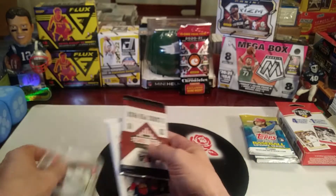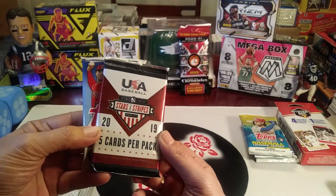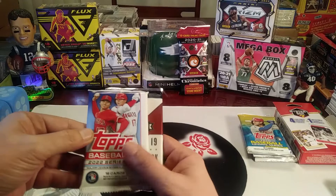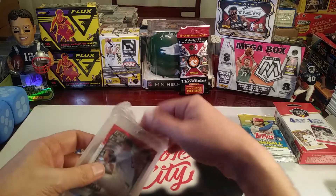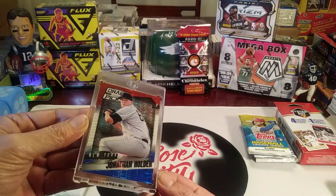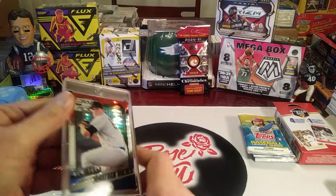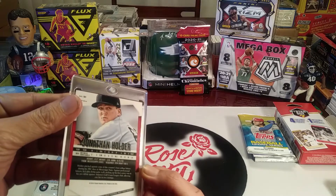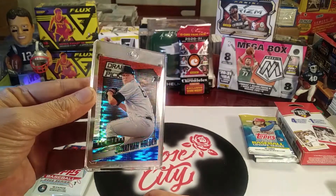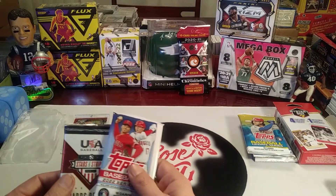Let's check out the packs first. The two-pack box has a five-card pack of USA Baseball 2019 Stars and Stripes, and also a 2022 Series One pack. The individual card is a Draft Picks New York Yankees pitcher Jonathan Holder - it's a red, white, and blue parallel, nice looking card. It's a 2014 card so I'll have to look him up and see what he's done in the league. You guys might help me out in the comments if you know anything about him.